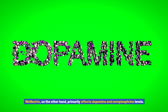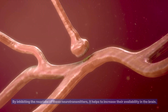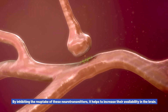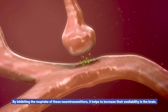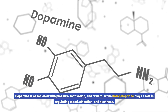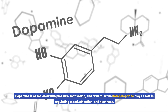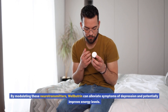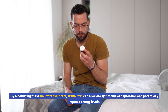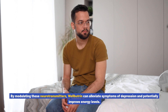Wellbutrin, on the other hand, primarily affects dopamine and norepinephrine levels. By inhibiting the reuptake of these neurotransmitters, it helps to increase their availability in the brain. Dopamine is associated with pleasure, motivation, and reward, while norepinephrine plays a role in regulating mood, attention, and alertness. By modulating these neurotransmitters, Wellbutrin can alleviate symptoms of depression and potentially improve energy levels.